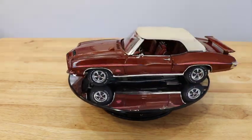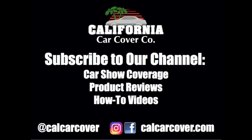The model features opening doors, hood, and trunk. This model has been produced in a limited edition of 400 pieces worldwide.